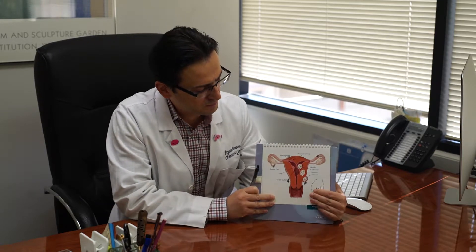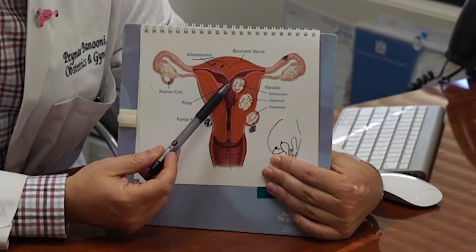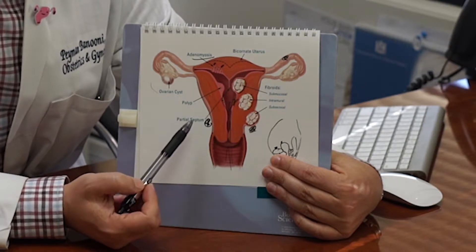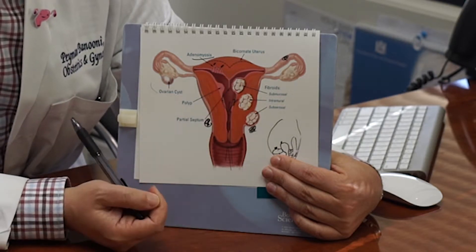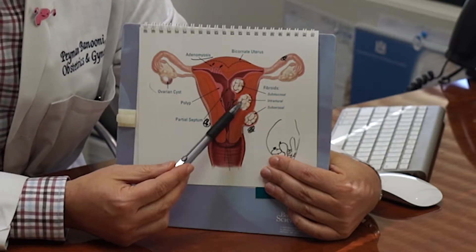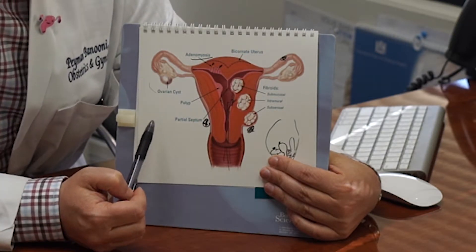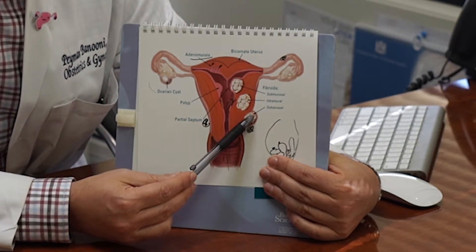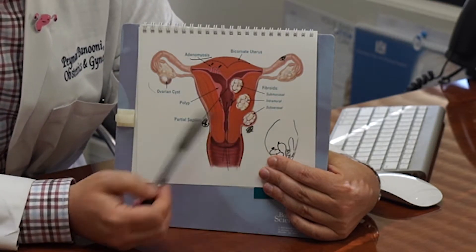I wanted to show you guys a visual of where the fibroids tend to be. There are three different classifications of uterine fibroids. If it's coming within the cavity of the uterus — anything that interferes with the cavity of the uterus can cause heavy bleeding — that's called a submucosal fibroid. If there's a fibroid coming into the wall of the uterus, into the muscle of the uterus, that's called an intramural fibroid. And if there's one that's coming outside of the muscle but still within the outer wall of the uterus, it's called a subserosal fibroid.